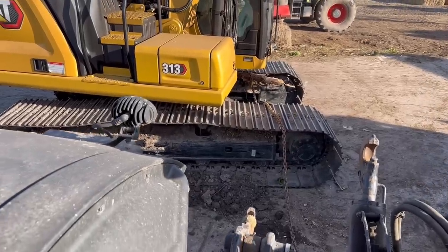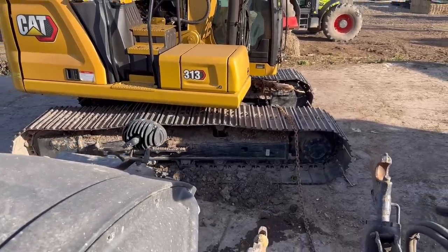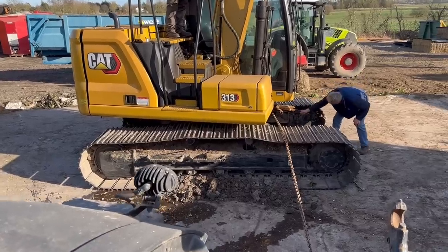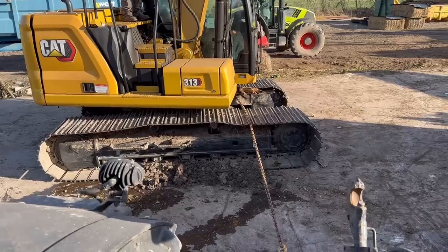Got a log stuck in the track on the fast track - it's got wedged in the tracks.